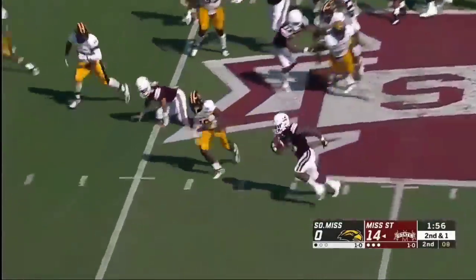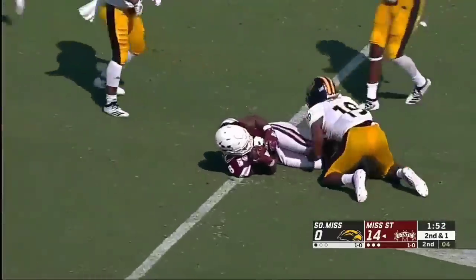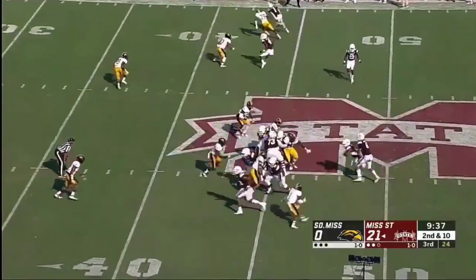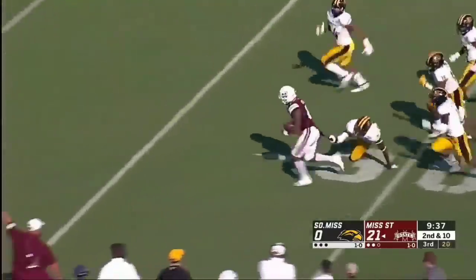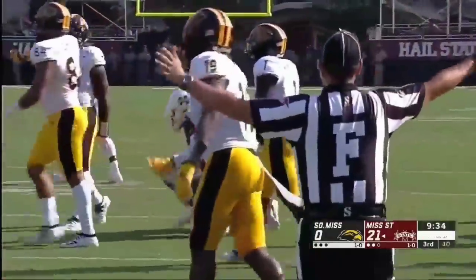Schrader will hand it off again. Hill bounces outside, gets a block from Schrader, he hurdles another Southern Miss defender, and he's across the third. Second down, Hill again — again after contact. Wow. Wow indeed.